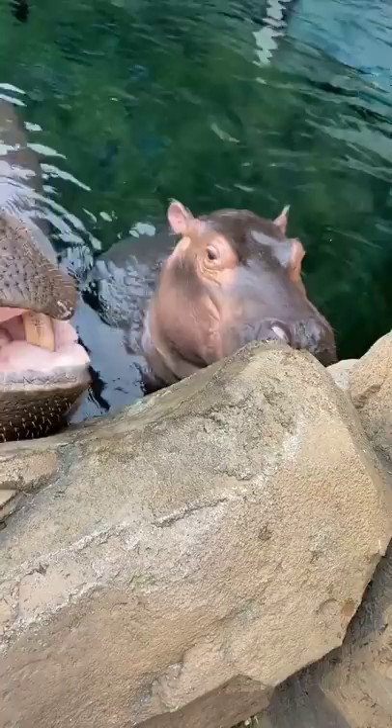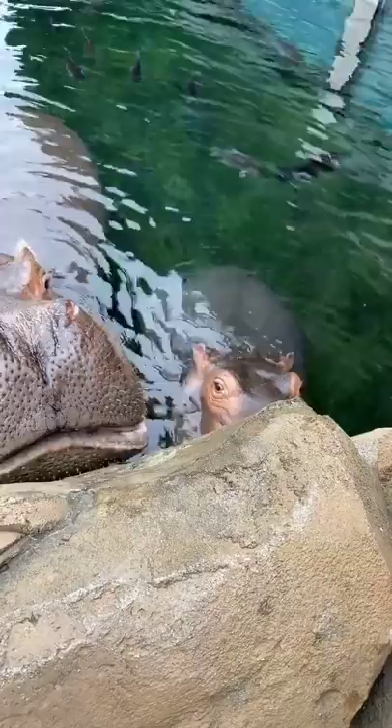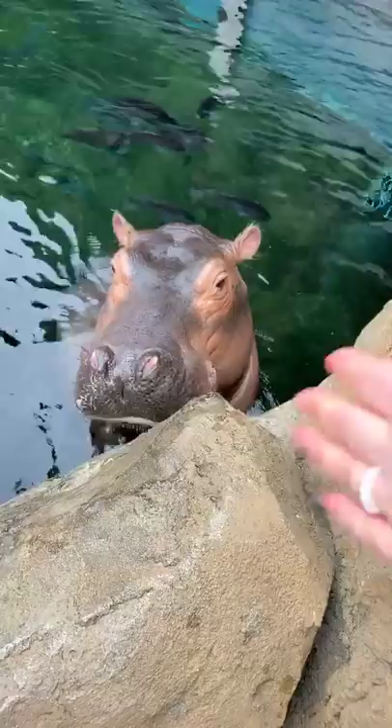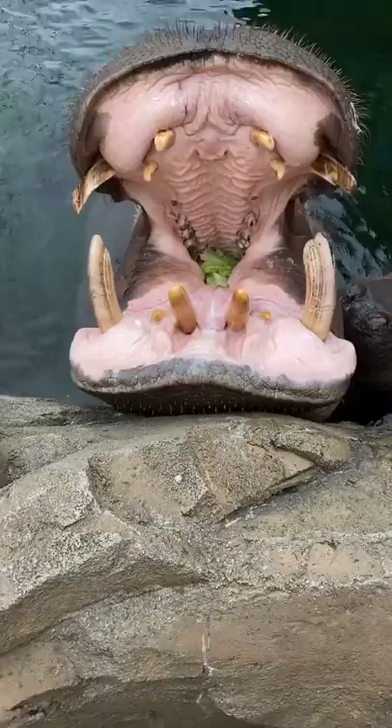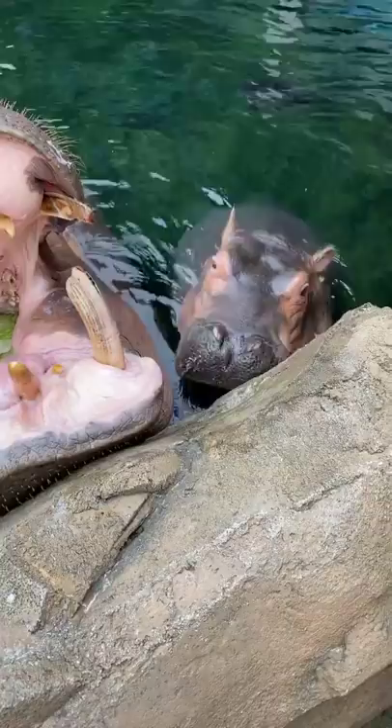The males actually do what's called dung showering. They're really territorial - it's one of the reasons they're so dangerous. A way a male can mark his space and let another male know it's his territory is to defecate and actually swing their tail back and forth really quickly, and the hippo dung flies everywhere. The females don't really do it - ours definitely don't. The males are the ones marking their territory, so a male will defecate and flip his tail back really fast and it will go way up in the air and get everywhere. It's kind of like saying, hey, this is my spot, don't come near it.